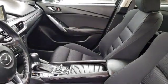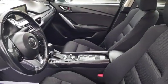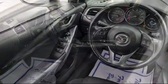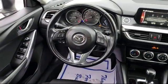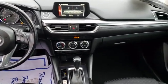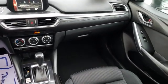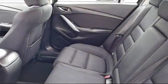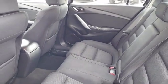Only the best maintained late model vehicles make the Mazda certified pre-owned vehicle cut. To be eligible, they must pass a 160-point inspection from major to minor components. Each vehicle is tested to make sure that it meets Mazda's highest standards, so you'll feel confident and enjoy every drive in your certified Mazda.